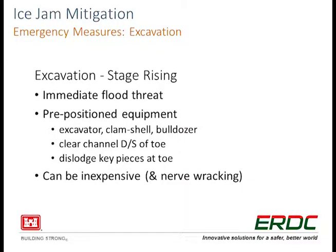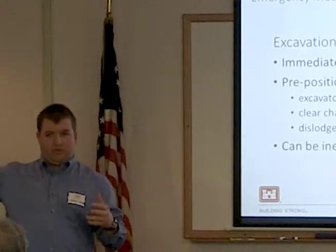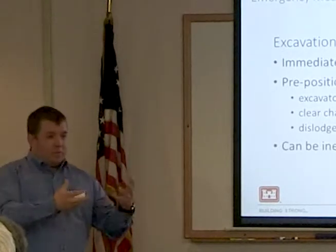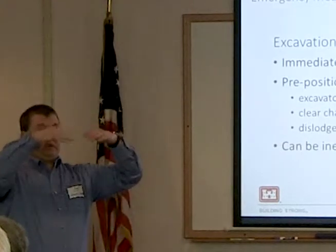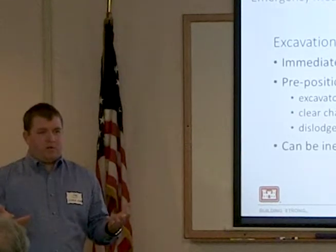Excavation at stage rising — this is when you have an ice jam in place and the water behind it is still rising. Stage is increasing, it doesn't seem like the flooding has met any kind of equilibrium. What we've got to think about is there could still be ice coming down the river — the jam could be getting bigger as time goes on. If you wait, you could have to remove more ice later as opposed to getting on it right away. Whether or not this will work depends on the individual jam — if there's room on the overbanks, could you cut a diversion around the main channel and allow some relief of stage? That's why I say it's very site specific.